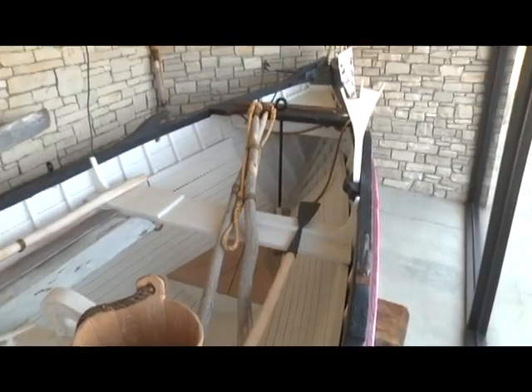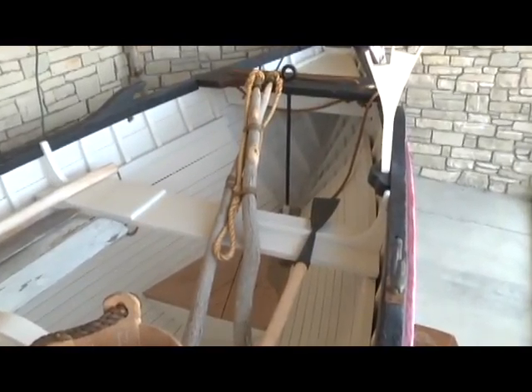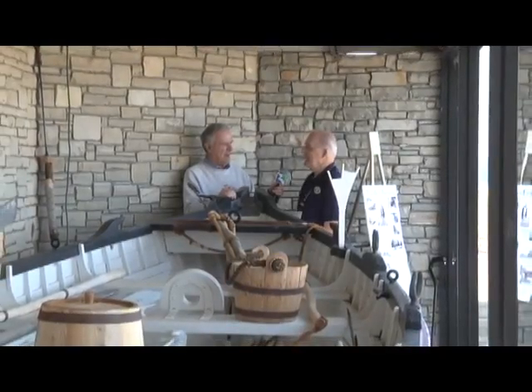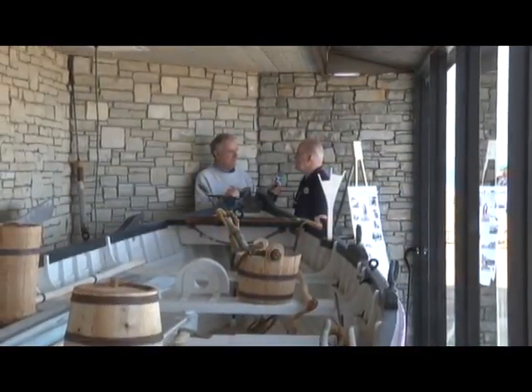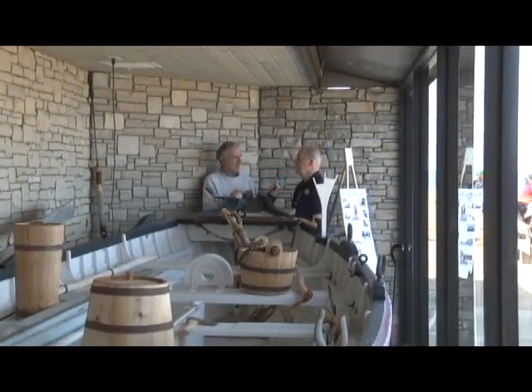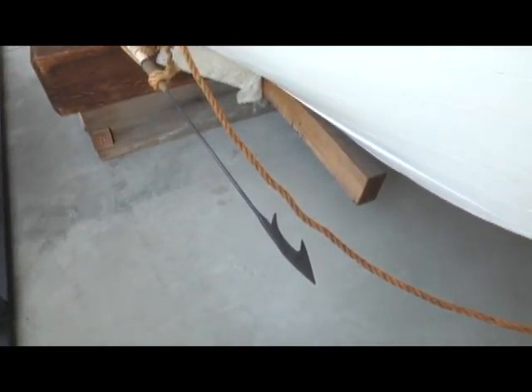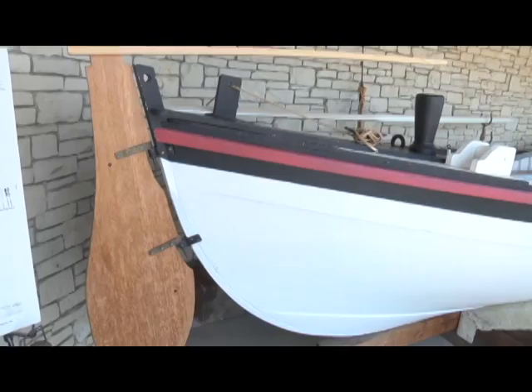This is a whale boat. This is not a whaling ship. This is what we call a Yankee whale boat. It developed over time, approximately 1740, when the whaling had to go out deep into the Pacific. So they had to get a standard boat. The design hasn't changed in over 200 years.